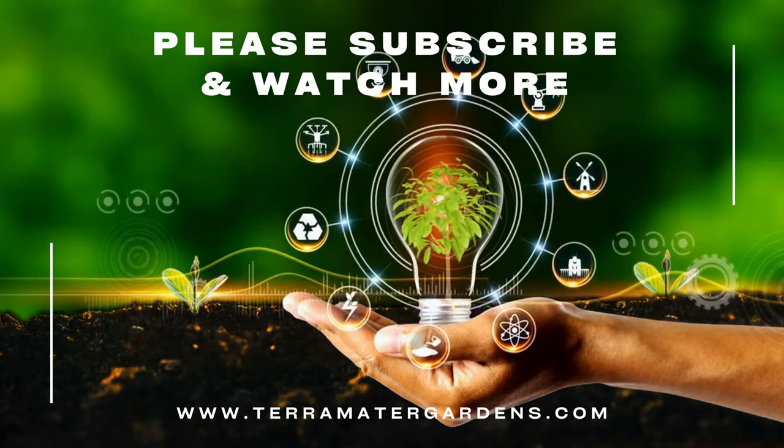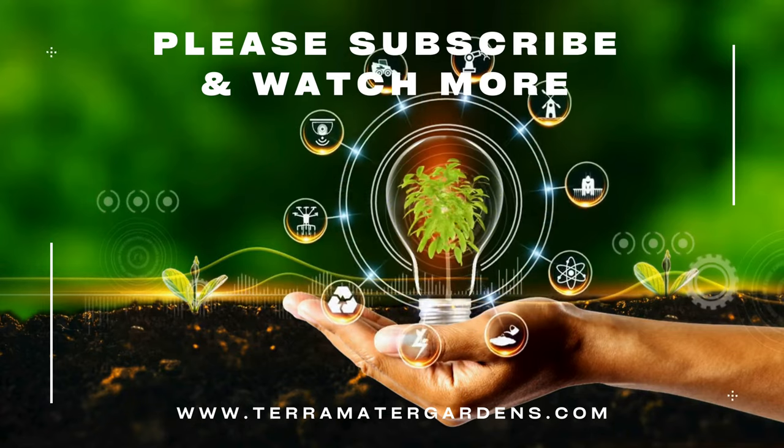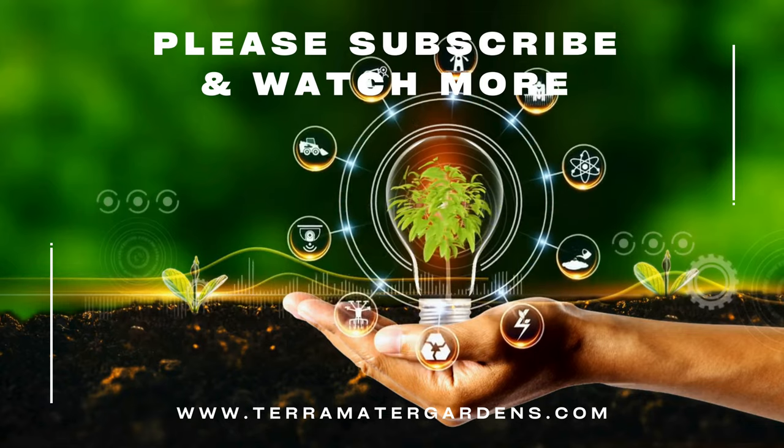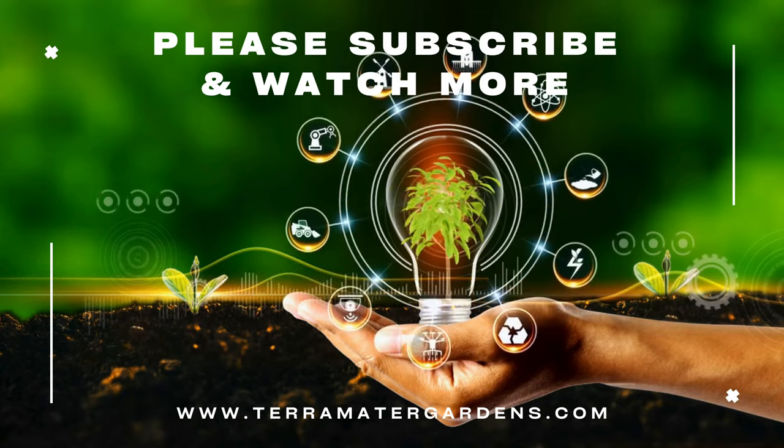If you found this information helpful, feel free to like, share, and leave a comment. Stay tuned for more insights into the fascinating world of plants. Until next time, happy gardening!